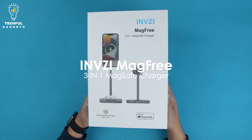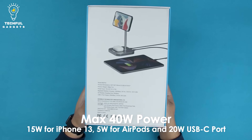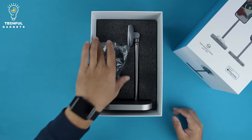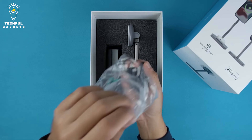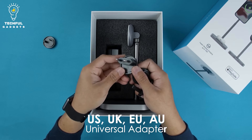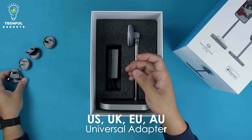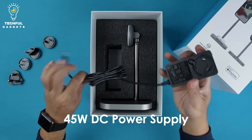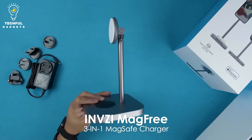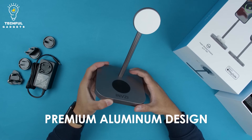iNVZi MagFree. Offering versatile use, the iNVZi MagFree 3-in-1 MagSafe charger has MFM certification pending, so you can trust it to be safe for your device. With adjustable height and free rotation, it provides 15W true wireless charging for iPhone 12 and iPhone 13. Keep it in portrait mode to FaceTime with family and friends while you cook, or rotate it horizontally to watch a how-to video while you work on a DIY project. Made of aluminum alloy, this strong device delivers up to 40 watts of charging power and charges three devices simultaneously.